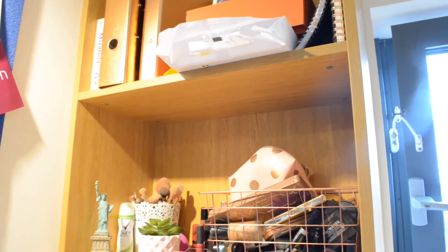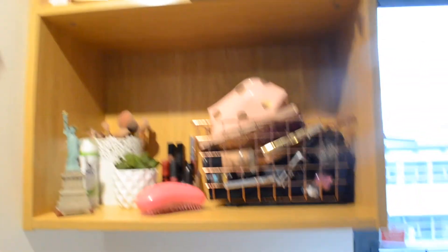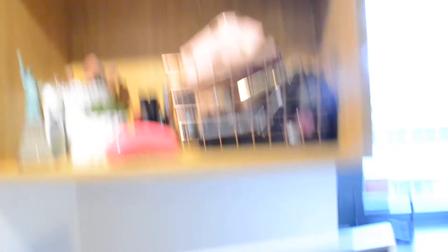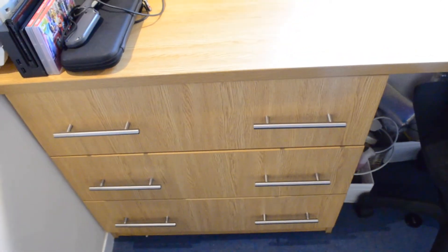Next I'm going to move on to my desk area, starting with these shelves — these are actually a lifesaver, I love my shelves. I just keep my folders, spare paper, notebooks, and stuff up here on the top one, plus a couple of DVDs. And then on this shelf is where I keep my makeup — it's not the best organised right now but it'll do. It looks quite Instagram-worthy I guess. Down here there are three sets of drawers and I just have clothes in all three of them. The bottom one is actually broken so if I try to open it the whole thing falls apart, but it does its job.